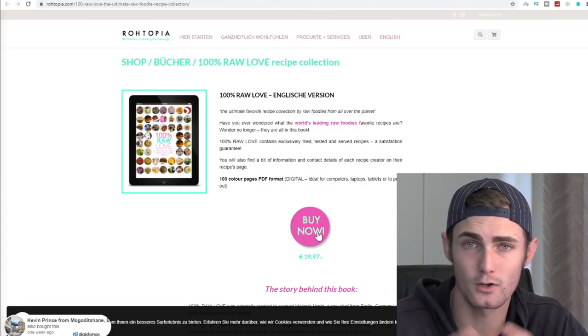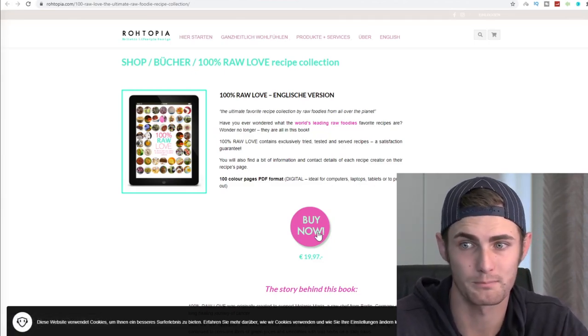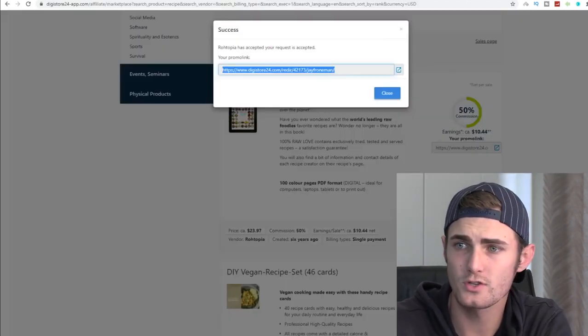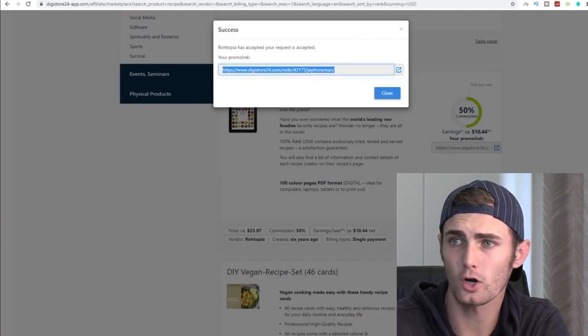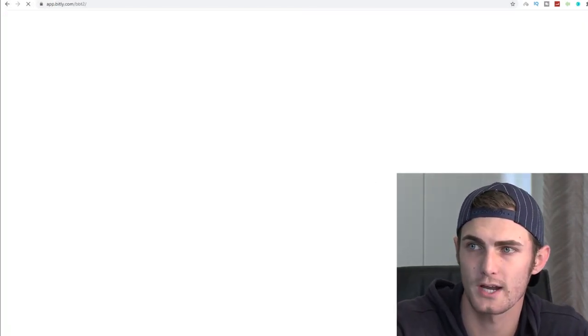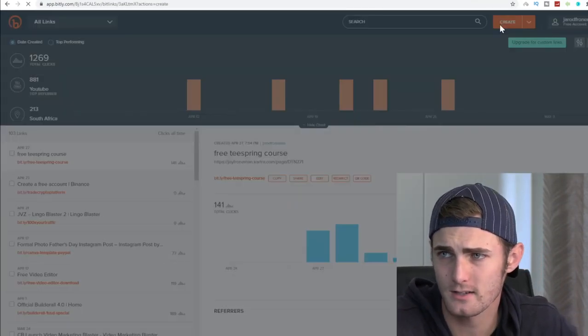I'm going to show you exactly how to do that, so don't stress. Even if you can make your first one sale a day, that's $10 a day, which is close to $300 a month — extra pocket money that you can use for food or whatever you'd like.